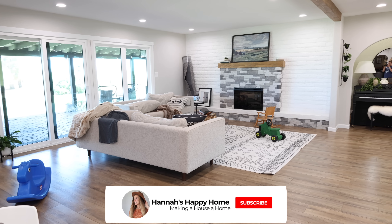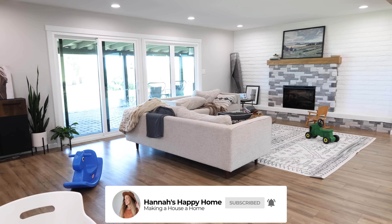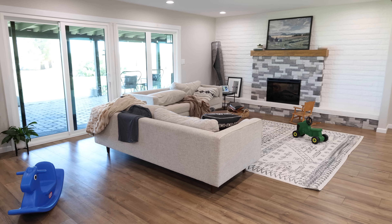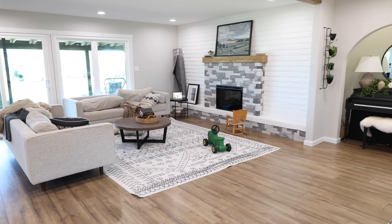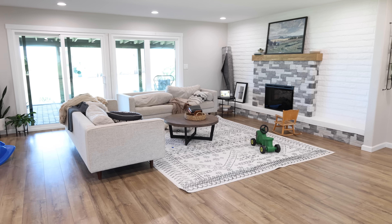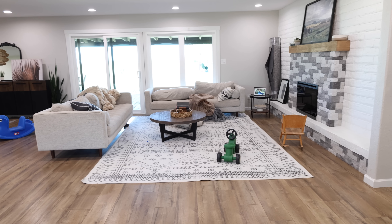Hello everyone and welcome back to Hannah's Happy Home. In today's video we are going to give our living room a little refresh and try to transform it into more of a cozy family room. Right now there is just too much white and gray going on — it's pretty empty and it feels more like a formal living room than the cozy hangout space we want it to be for our family.